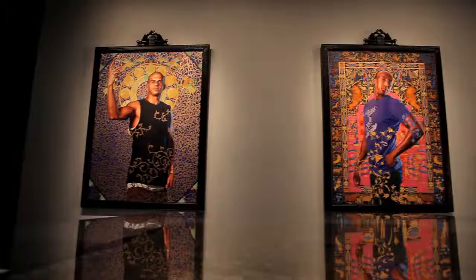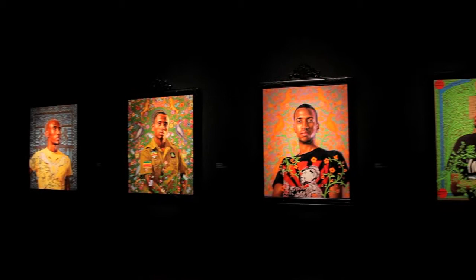I wanted to create larger and more dynamic images that celebrate not only the paper-cutting tradition but also the people who we don't necessarily see when we think about the state of Israel.